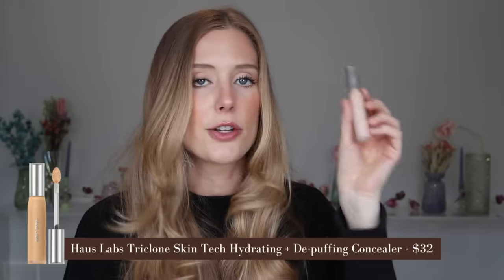My favorite concealer — and also the most skin-like concealer I've ever tried — is the House Labs Concealer. I've shared this so many times, and I just talked about it in my Sephora VIB recommendations video. But if you are interested in a concealer that gives you that skin-like effect, there's just nothing like House Labs.